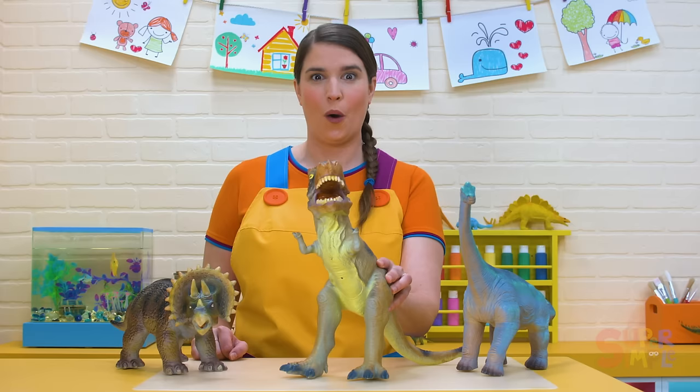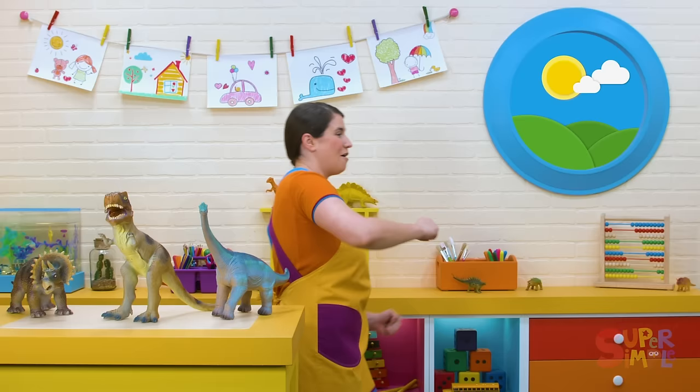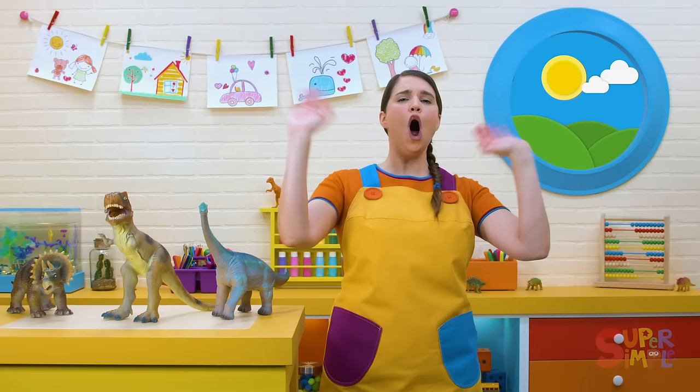Let's pretend to be a dinosaur and stomp over here. Stomp, stomp, stomp, stomp, stomp. Let's roar a big hello to all our friends. Roar! Now let's sing a big hello.